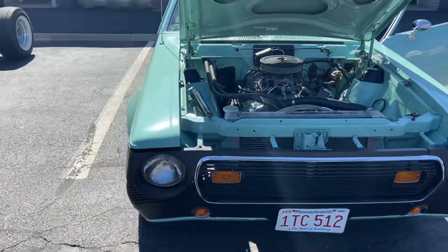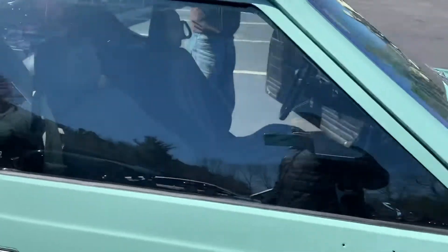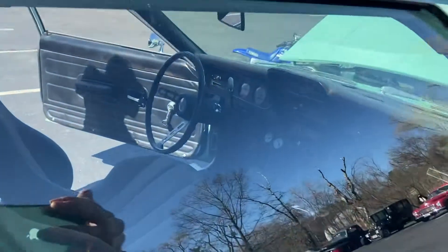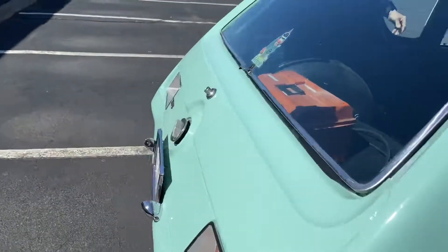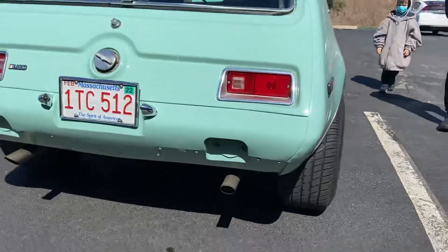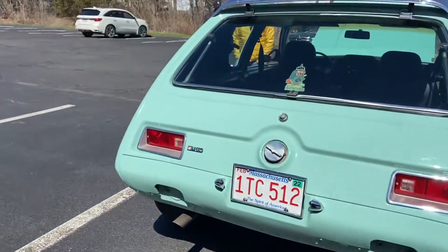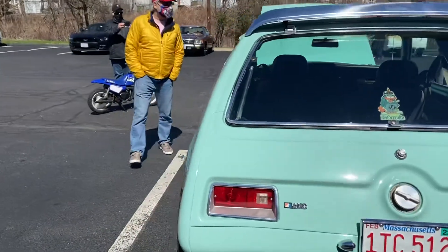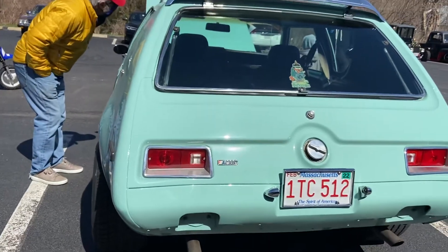It smells like a two-stroke. Wow, man. You got a pretty good sized tire on there too, nice. Tell me about this car — it's got a 350, Ford Posi, and what rear end is it? Nine inch?